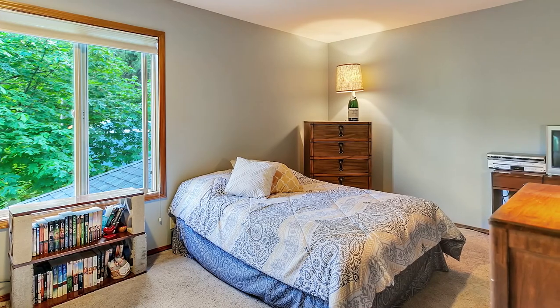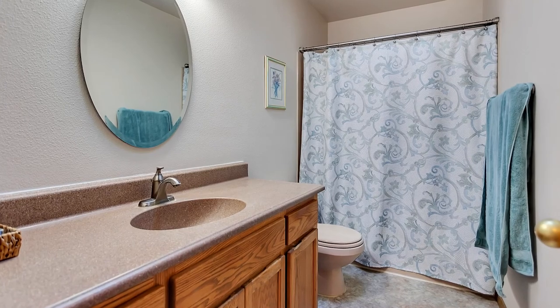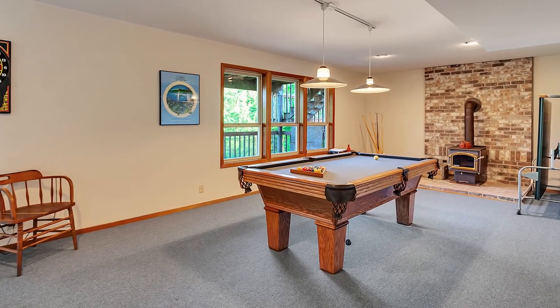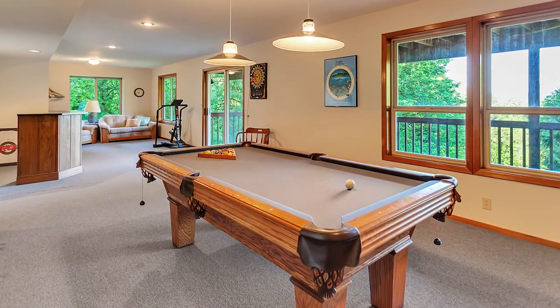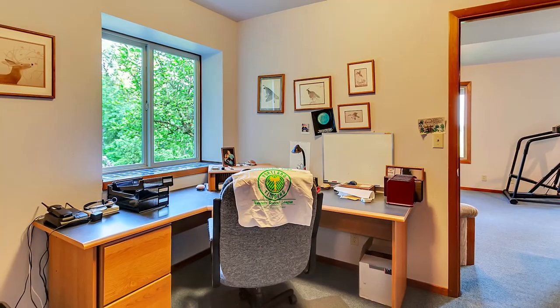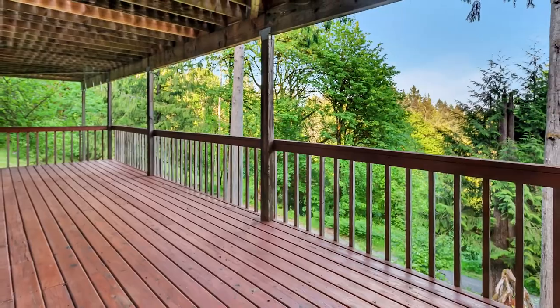This home of nearly 4,000 square feet has plenty of space with five bedrooms and four full baths. The lower level is well laid out with flexible space for any number of uses or even a separate living quarters. Head out to the lower deck for year-round entertaining.